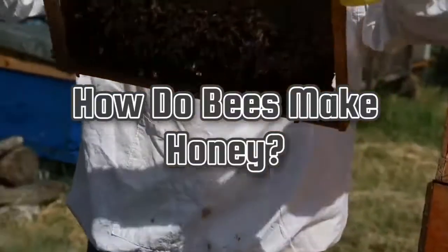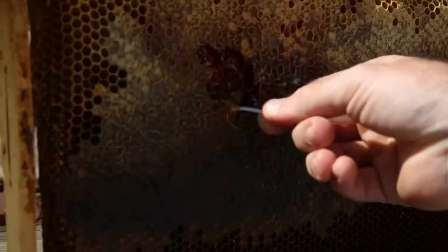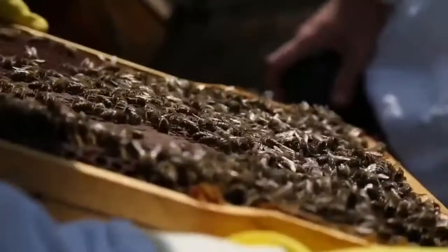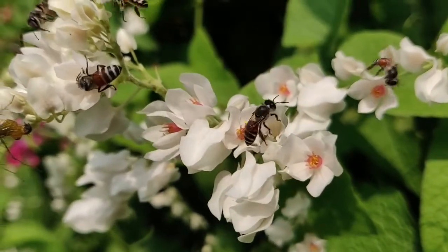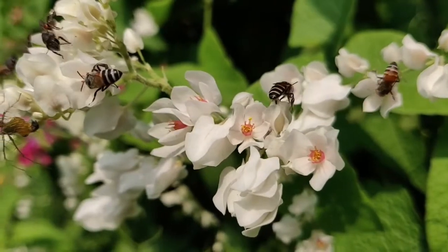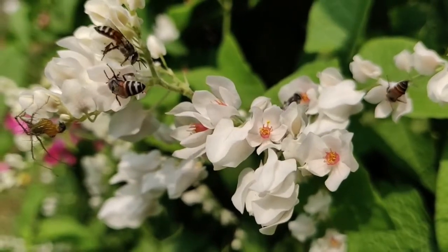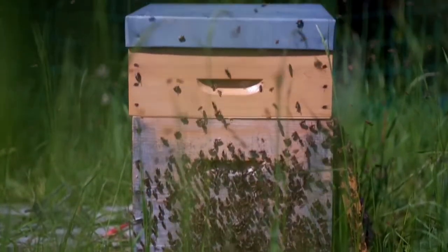How do bees make honey? The production of honey is a multi-step process. Let's follow the honey bees step by step as they make this precious food for the colony. Step 1: Worker bees collect nectar. When the worker bee has found a good source of nectar, she gets to work. Using her proboscis, she sucks up nectar from the inside of flowers, often visiting more than 100 flowers on one foraging trip. The nectar, along with a little bit of honey bee saliva, is stored in a special sack called a honey stomach. Once the honey stomach is full, the worker bee will return to the hive to drop off the load.